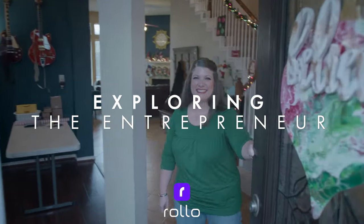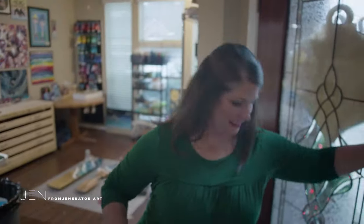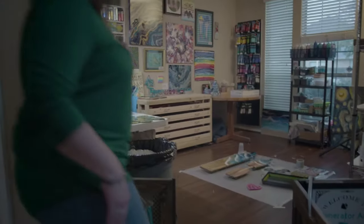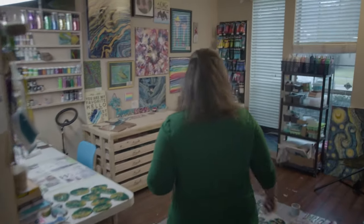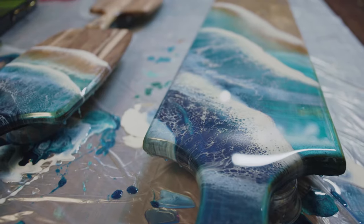Hi, hey Jen, you ready? Come on in. All right, let's do this. How are you? Nice sign. So where's your art? All in here. Show me please. Come on in. So right now I am working on some commission orders for charcuterie boards.